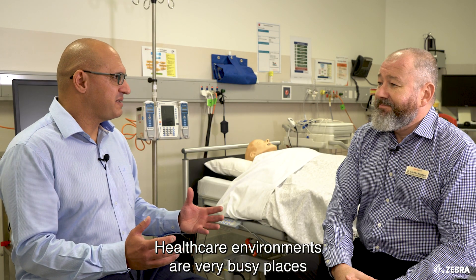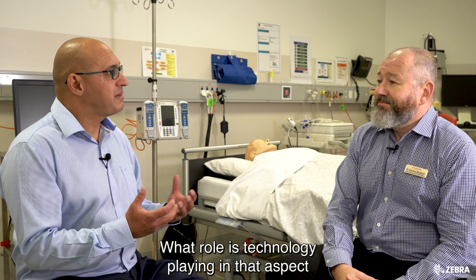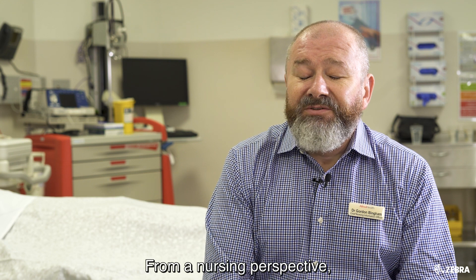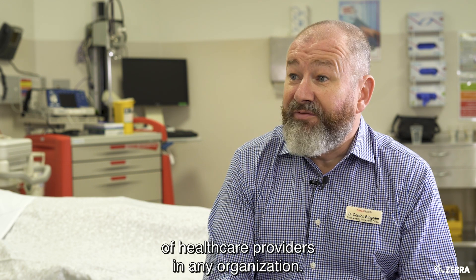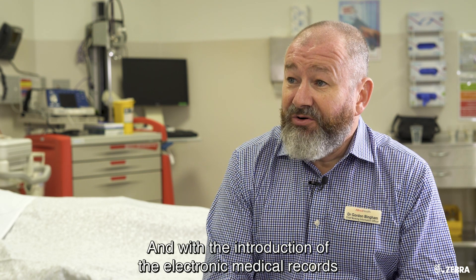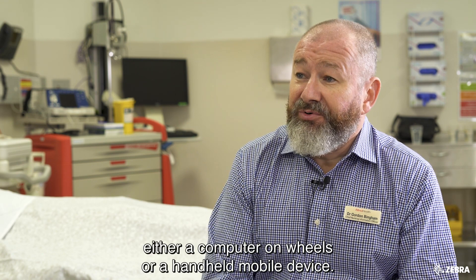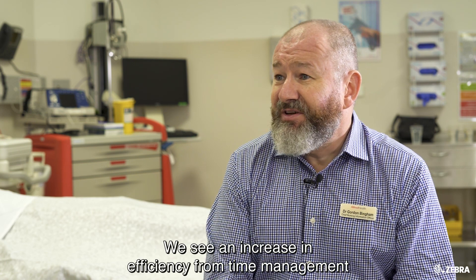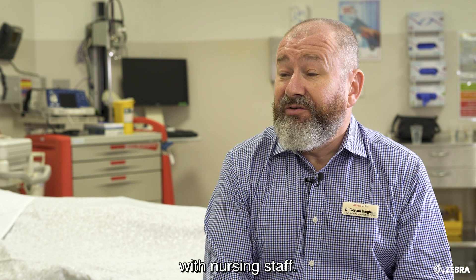Healthcare environments are very busy places and there's a lot of processes to manage behind the scenes. What role is technology playing in that aspect of a healthcare operation? From a nursing perspective, we tend to be the largest group of healthcare providers in any organisation. And with the introduction of the electronic medical records and the associated technology to manage that — either a computer on wheels or a handheld mobile device — we see an increase in efficiency from time management with nursing staff.